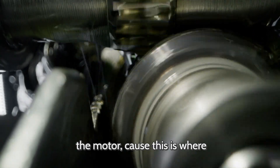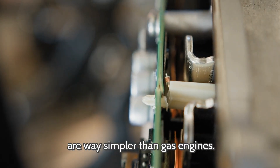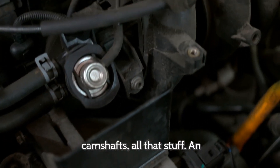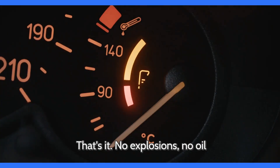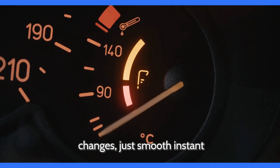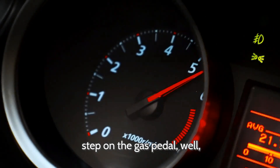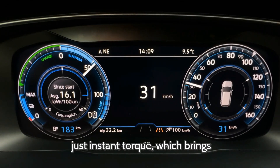Now let's talk about the motor, because this is where things get cool. Electric motors are way simpler than gas engines. A gas engine has hundreds of moving parts — pistons, valves, camshafts, all that stuff. An electric motor just spins. No explosions, no oil changes, just smooth instant power. And that's why electric vehicles feel so quick. When you step on the accelerator pedal, there's no delay, no revving up — just instant torque.